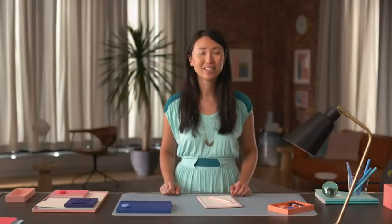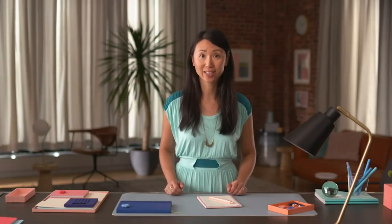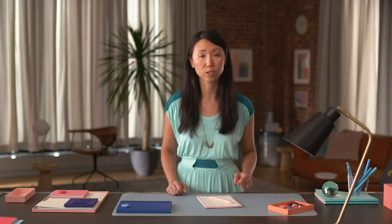Hi there, welcome. This course is all about initiating a project successfully. If you haven't gone through our foundational course yet, we recommend checking it out. It covers the foundations of project management and contains lots of helpful information for anyone wanting to start a career in this field.